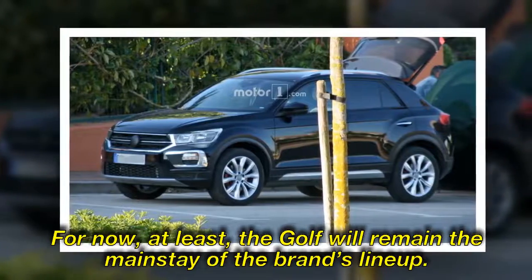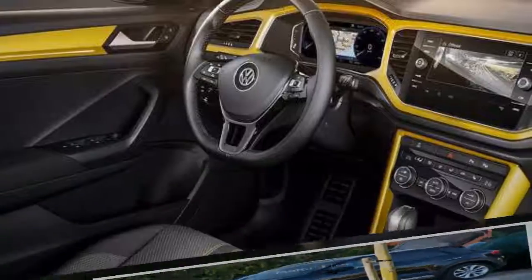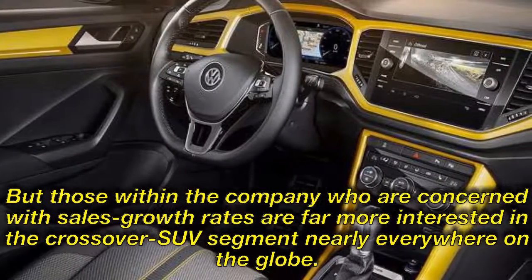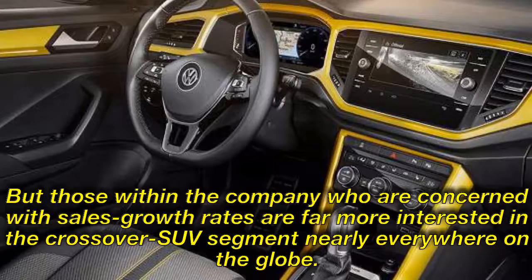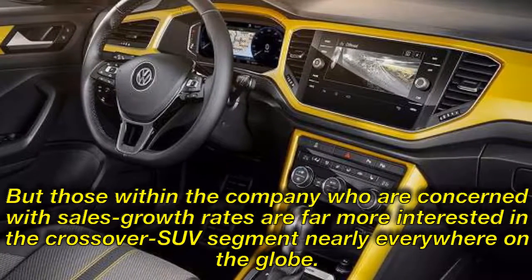For now, at least, the Golf will remain the mainstay of the brand's lineup. But those within the company who are concerned with sales growth rates are far more interested in the crossover sub-segment nearly everywhere on the globe.